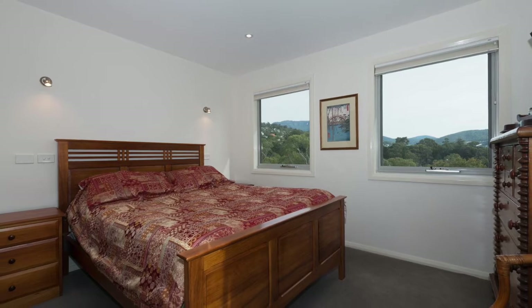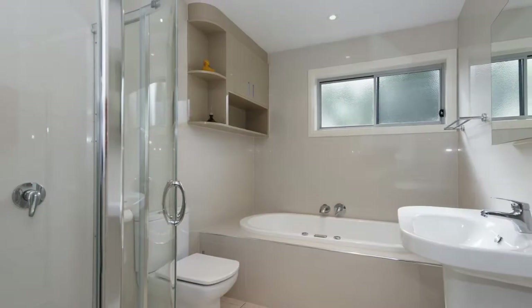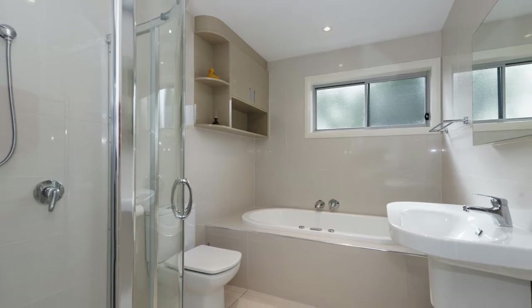The master bedroom has a powder room ensuite and walk-in robes, with the two other bedrooms at the rear of the home. The main bathroom is spacious with a spa bath.